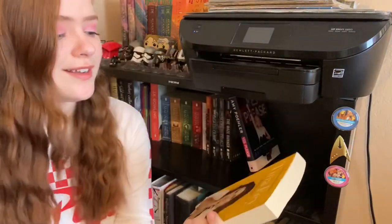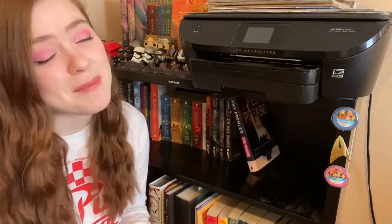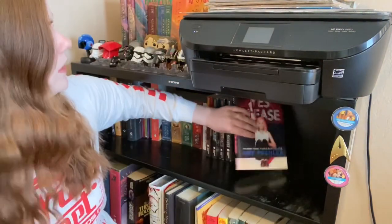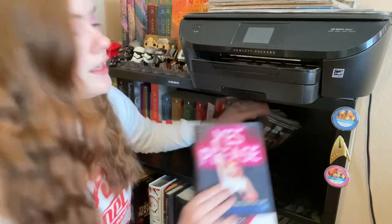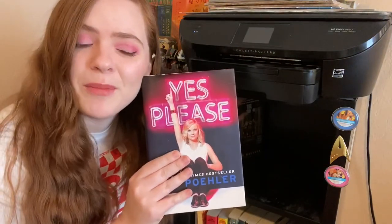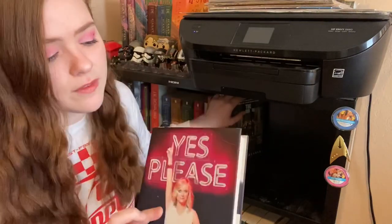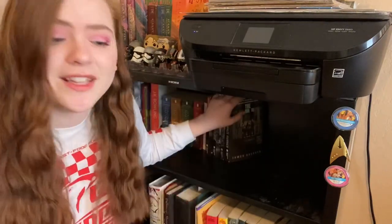Tina Fey — it's a good autobiography but am I going to read it again? I don't think I am, so I will donate that. Amy Poehler, Yes Please — another good autobiography, but I also got this on audiobook so I think I can clear up my shelves a little bit and donate this one too.